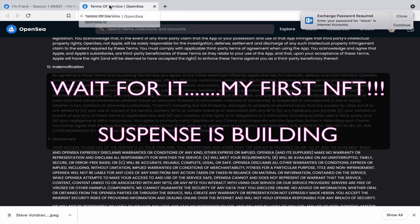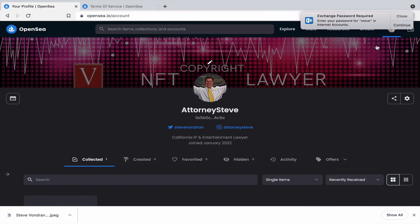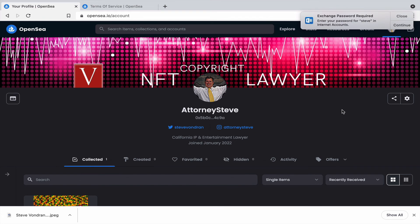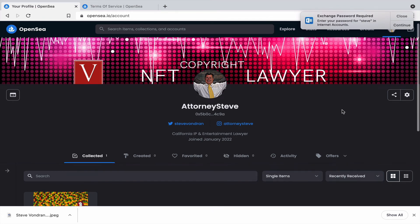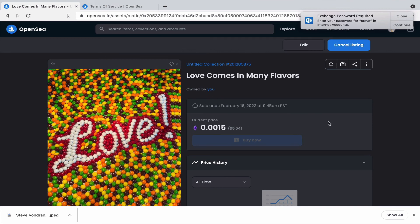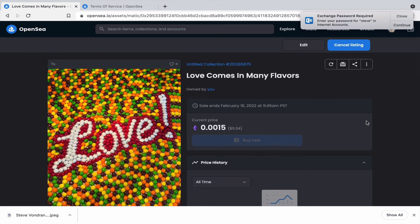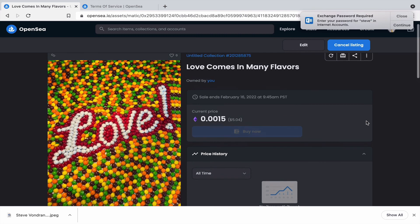One last thing before I leave OpenSea — I actually launched my own first NFT today. Here's my page: 'Attorney Steve's First NFT.' It's called 'Love Comes in Many Flavors,' priced at 0.0015 ETH — about five dollars. If you want a piece of history, it's available now.